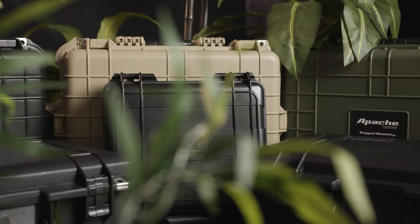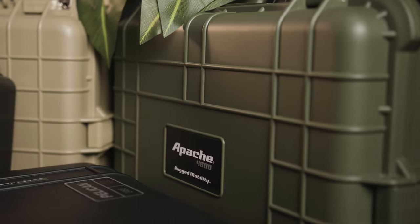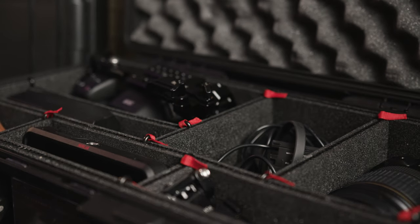I find organization and storage to be a vital component of anybody's freelance journey. Keeping everything organized keeps your mind clear and it lowers your chances for mistakes during a client shoot. In this video, I'm going to talk to you about how I store my gear as well as how I keep everything streamlined for my client shoots.